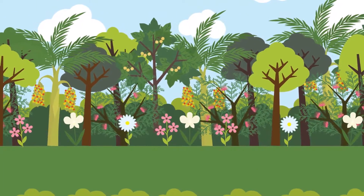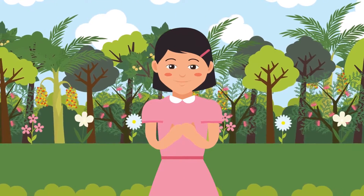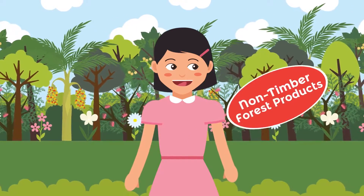Forests are the lungs of the earth, so it's important to conserve forests. Without cutting down trees, there are still many benefits that we can get from the forests. It's called non-timber forest products.